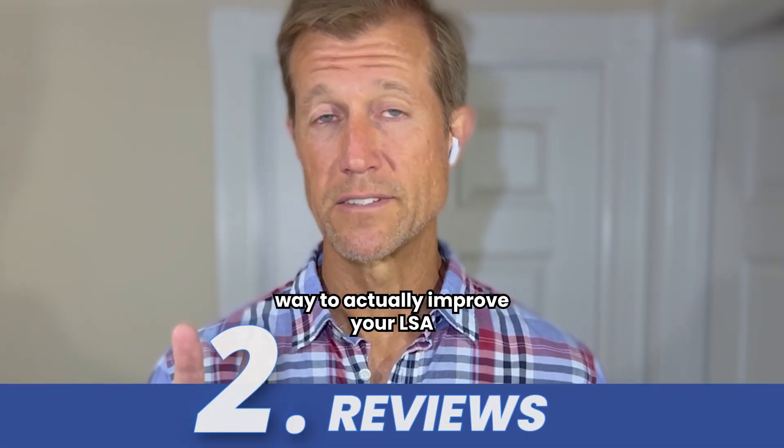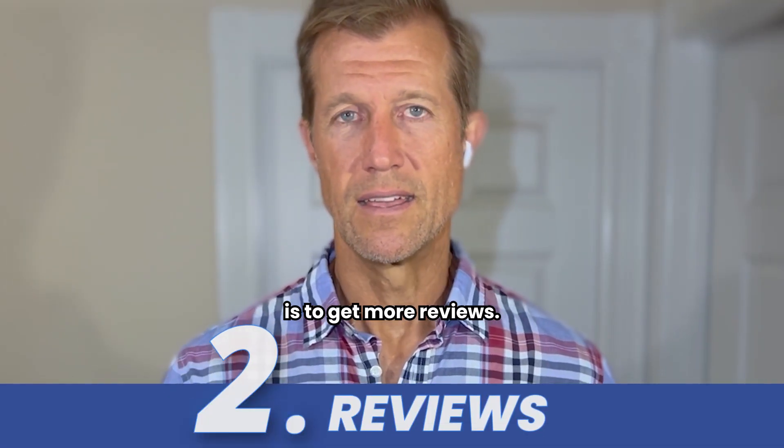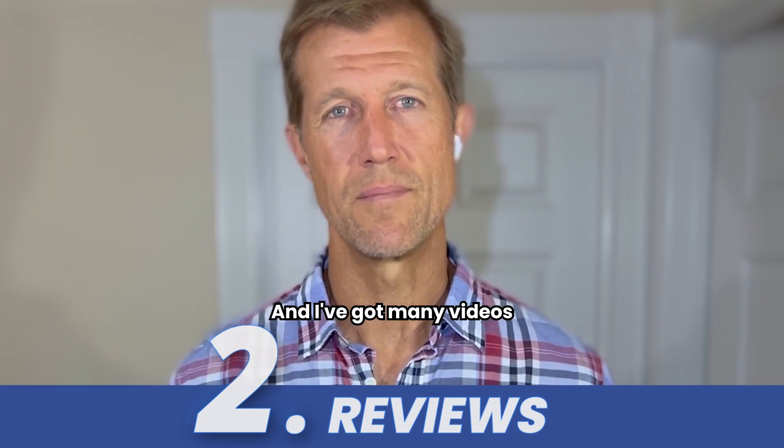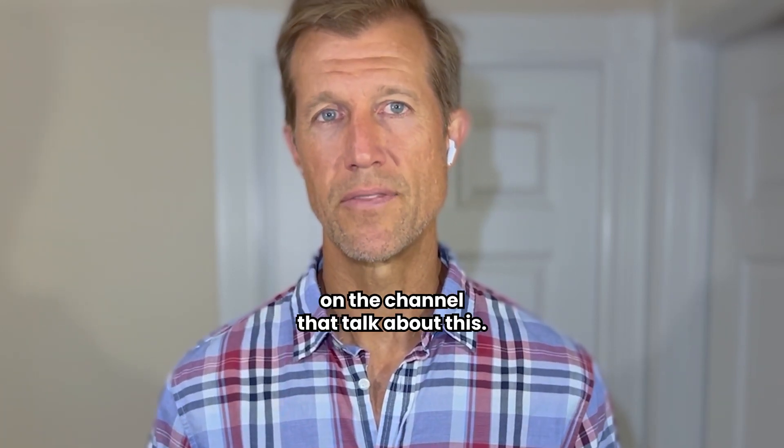Number two way to improve your LSA is to get more reviews. It's really simple and there are many ways to do this, with many videos on the channel covering this topic.